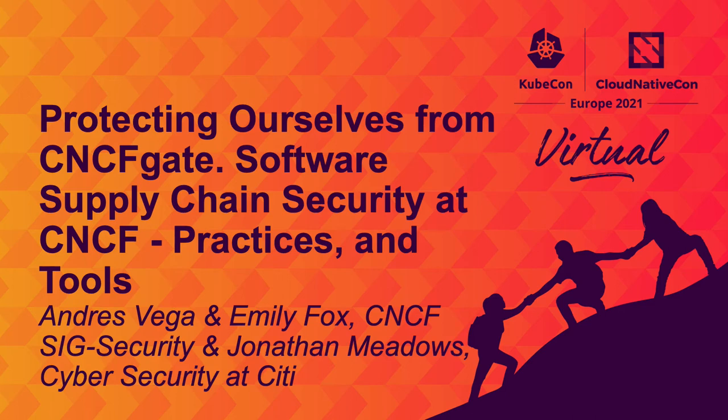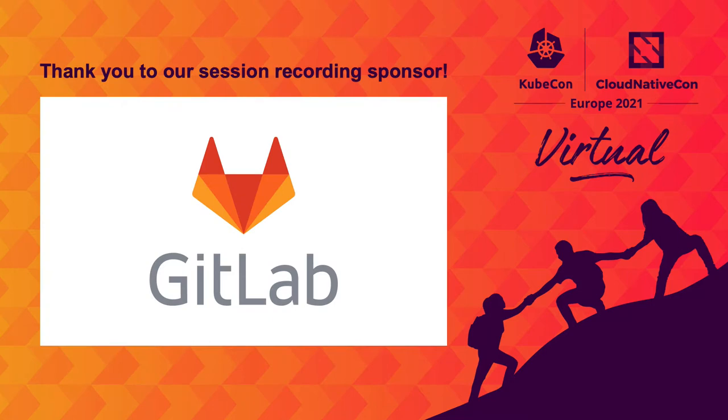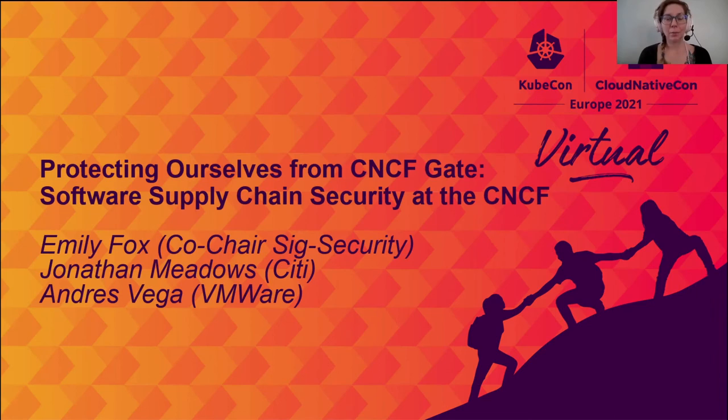Hello, everyone, and welcome. We are so excited to have you join us today to talk about software supply chain security. I'm Emily Fox, one of the co-chairs of the Special Interest Group for Security in the CNCF. With me today, we have Jonathan Meadows of Citi and Andres Vega from VMware.